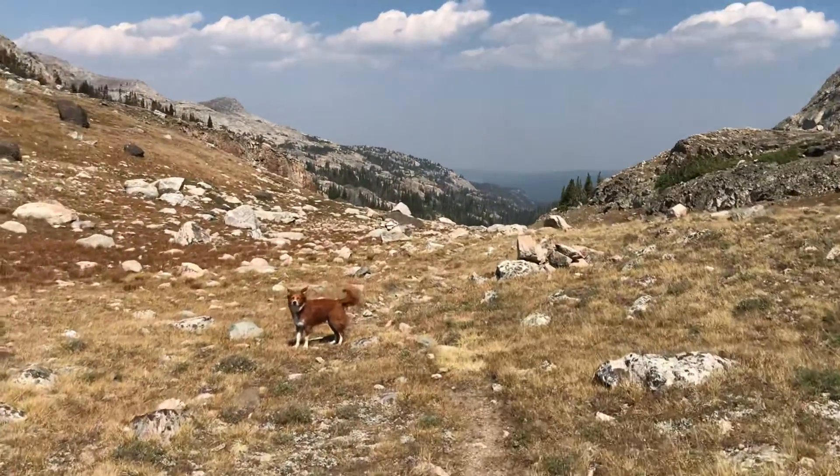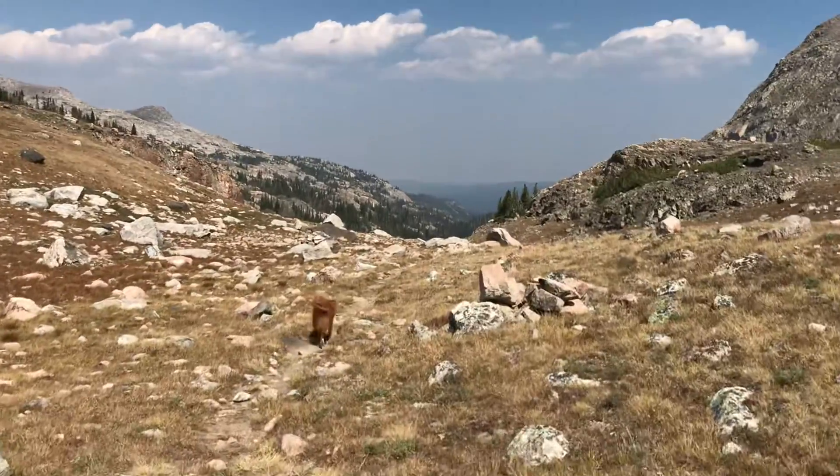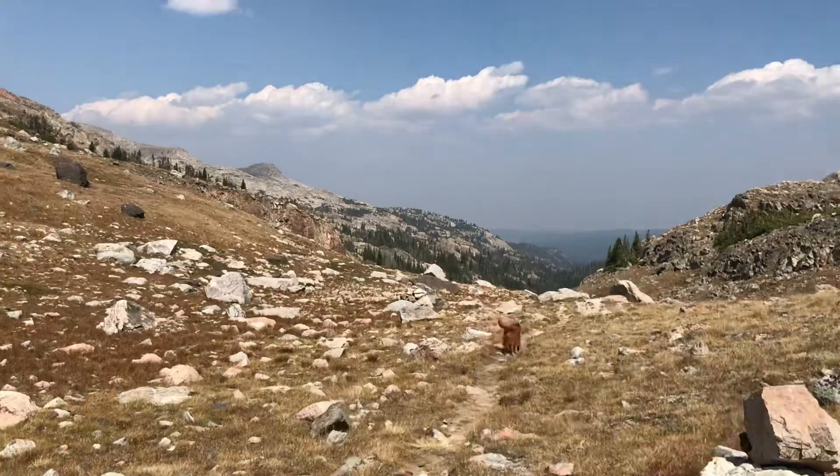So here we are going back up over Edelman Pass, now going toward Coffin Park, with Dawson leading the way.